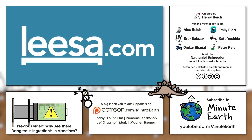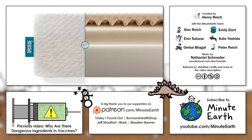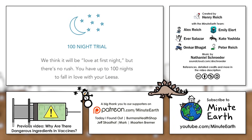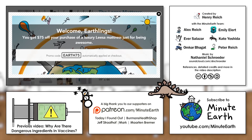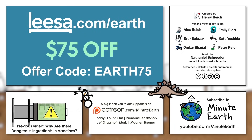A huge thanks to Lisa.com for sponsoring MinuteEarth. Lisa.com is an online mattress company that offers reasonably priced luxury three-layer foam mattresses. They'll deliver your mattress right to your door, and if you're not perfectly happy with it 100 days later, you can return it for a full refund. Lisa also donates one mattress to a homeless shelter for every 10 they sell, and you can get yours at a $75 discount. Just go to Lisa.com slash earth and use the offer code EARTH75 to let them know you're a MinuteEarth viewer.